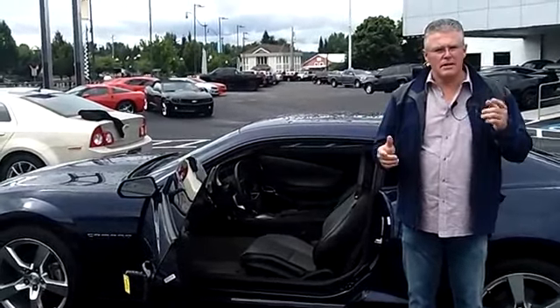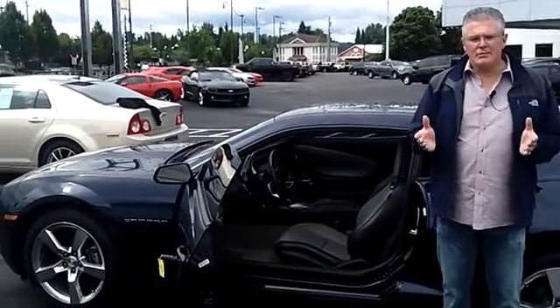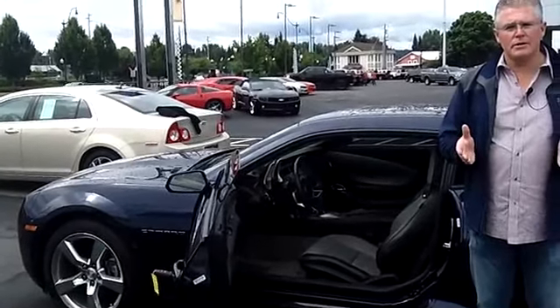For today's discounted internet price, call me at the number on the screen above, send me an email, or check us out online at sunsetschev.com. Come in right now so I can show you how easy it is to take home the car or truck of your dreams.